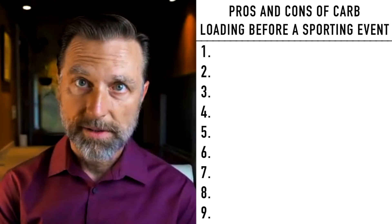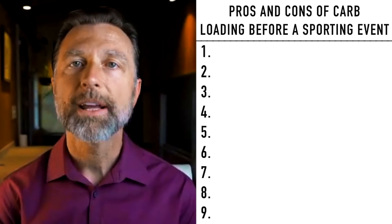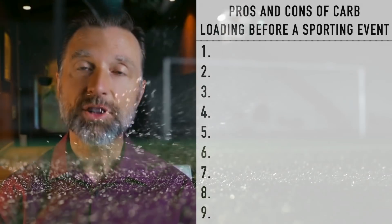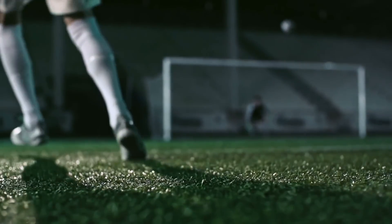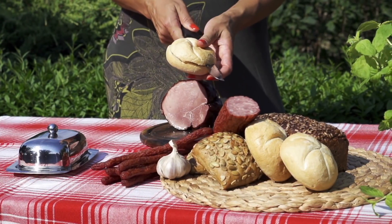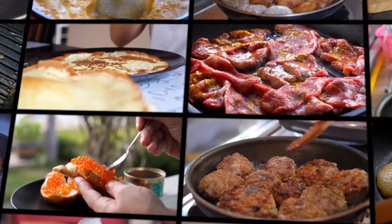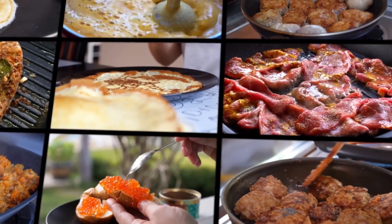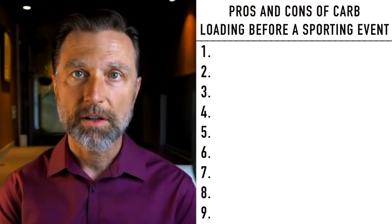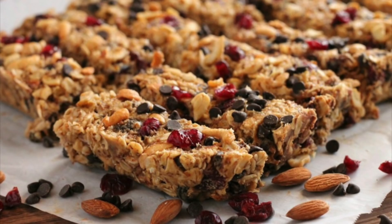Let's talk about the pros and cons of carbo-loading before a sporting event. A lot of athletes are doing this, especially for endurance-type sports that involve over 90 minutes, and they might carbo-load one to four days before the event using all sorts of carbs like sugar, gels that many times have maltodextrin and dextrin, which is a synthetic sugar, Clif bars, Clif gel packs, and energy bars.